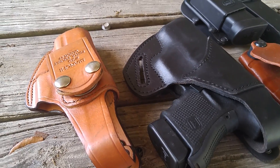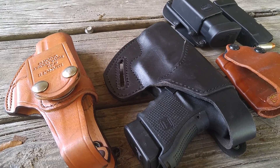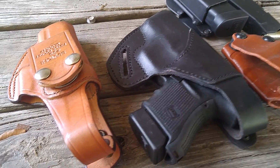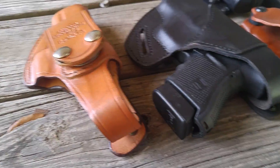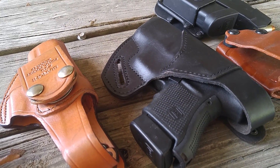We're looking at the Glock 30 and all the subsequent support gear for it. This is probably my favorite Glock — it's a compact 45.